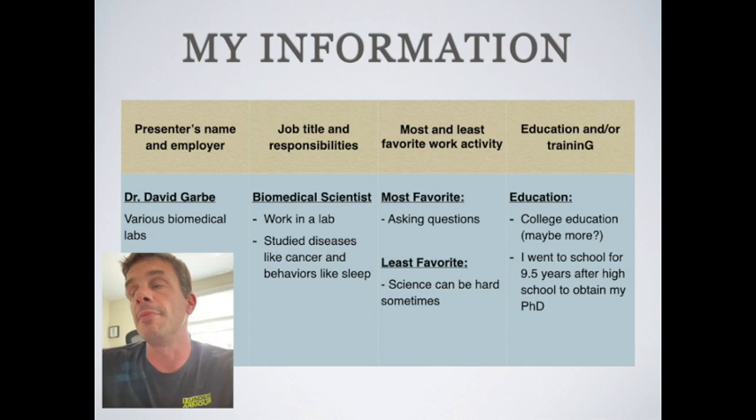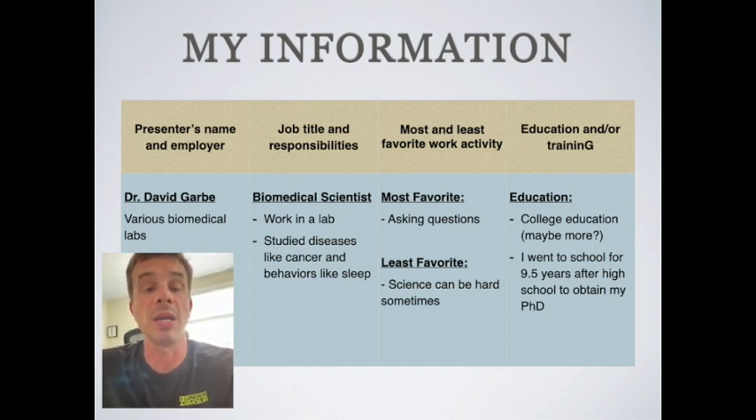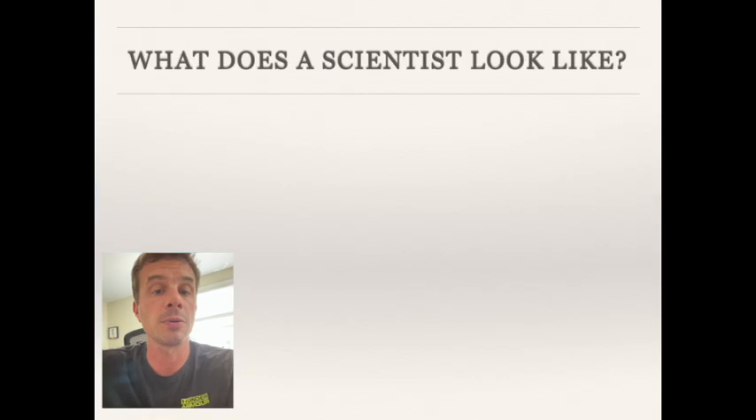To get into the science field you don't really need much more than a high school diploma for some jobs, but if you want to advance yourself you need more education. You could get an associate's degree at a community college or a bachelor's degree. I myself went back to school and got my PhD — my doctorate in cell and molecular biology — which was an additional five and a half years after college, for a total of nine and a half years of higher education after high school.